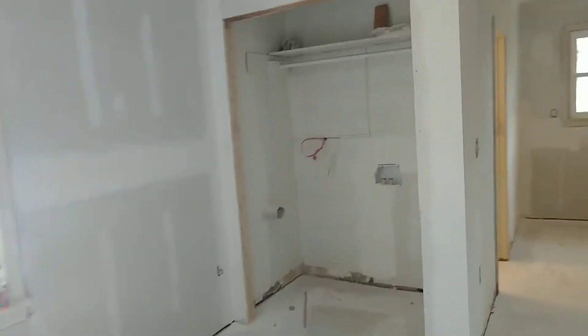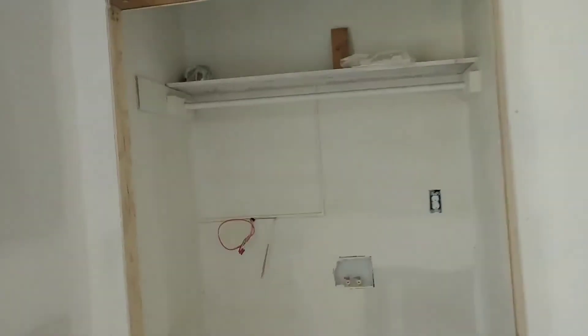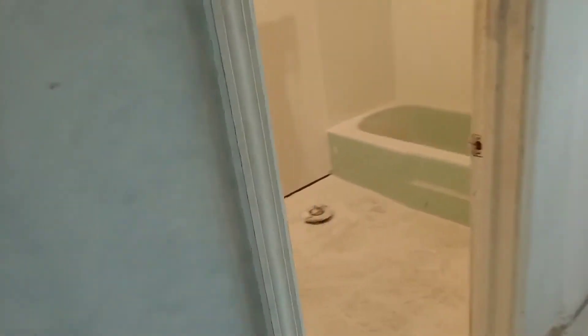Washer-dryer hookup right here. Still a lot of work that needs to be done. Happy with this bathroom too. We're going to refinish the tub. The toilet, and then the subway tile, the tile floors.